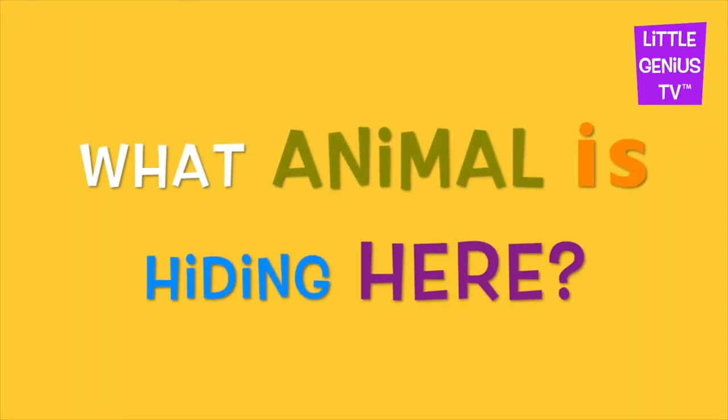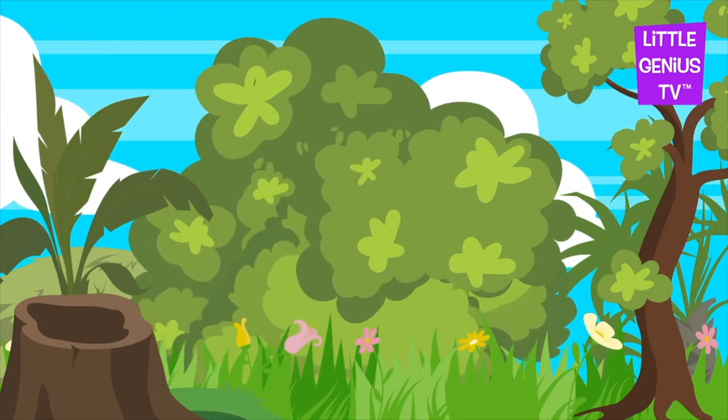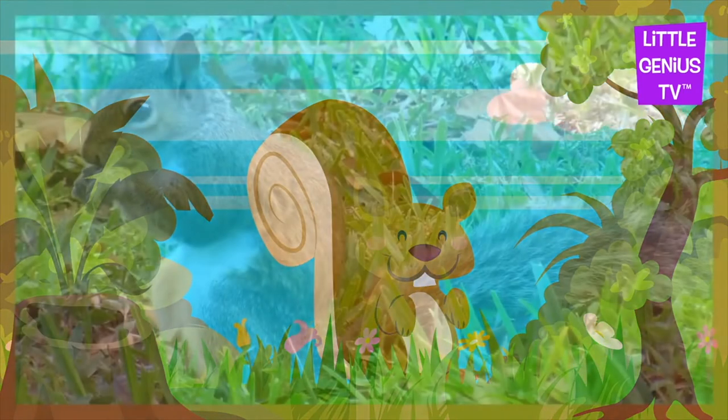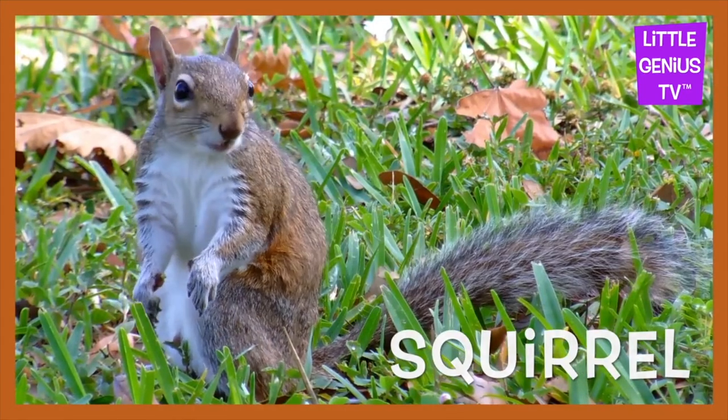What animal is hiding here? It's a squirrel. Squirrel. The squirrel climbs trees.